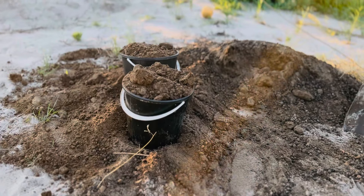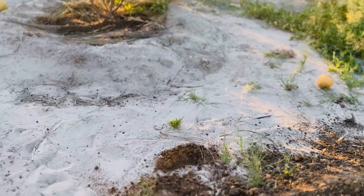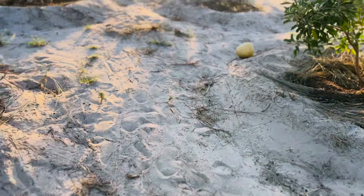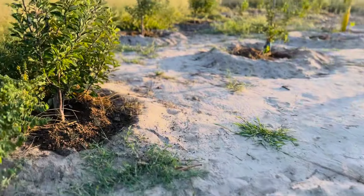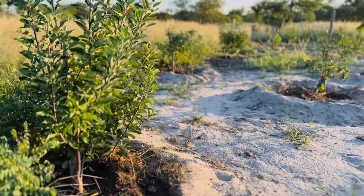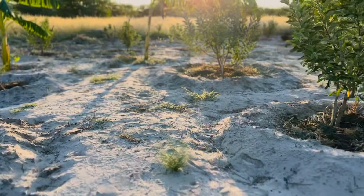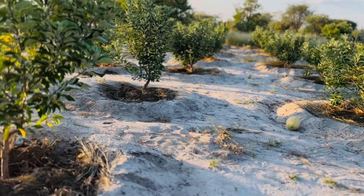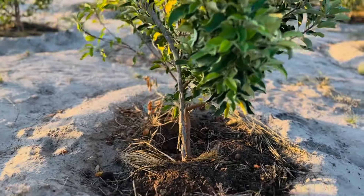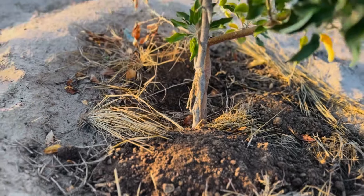After harvesting, we went on to put manure on every tree. We manure our farm after every two to three months, depending on the season. So we manured our trees right after harvesting — five liters of manure mixed with the ground.